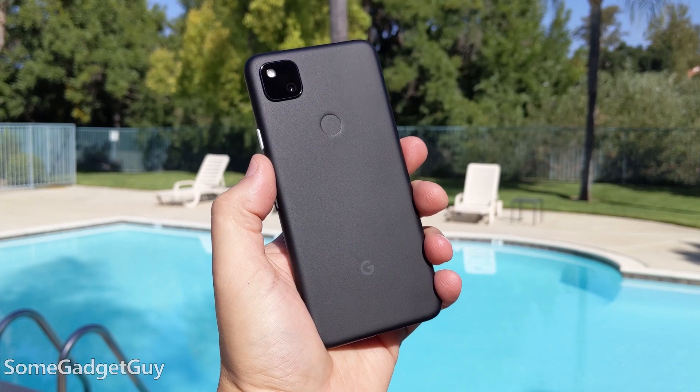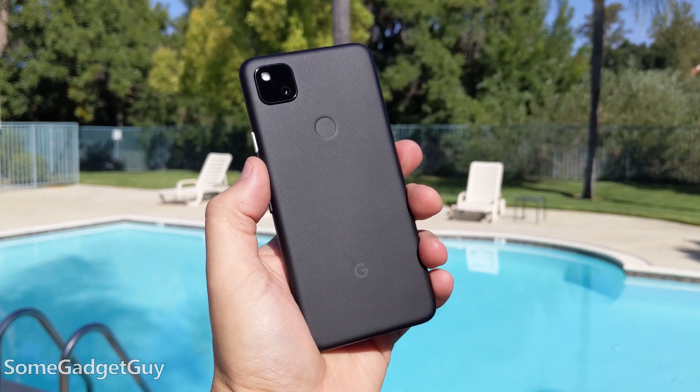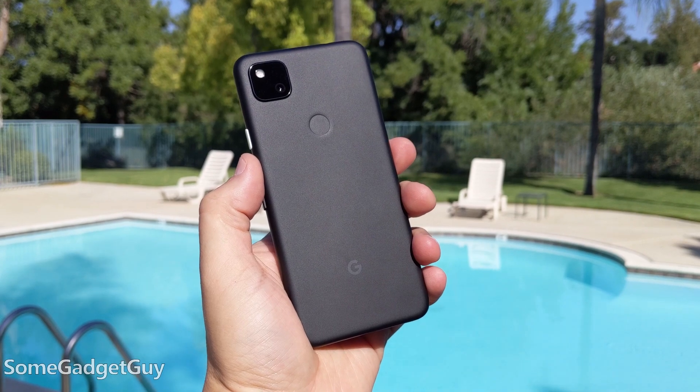The showdown of the century. So here's the deal: if you're on team iOS or on team Android, one good inexpensive phone probably won't persuade you to change ecosystems.